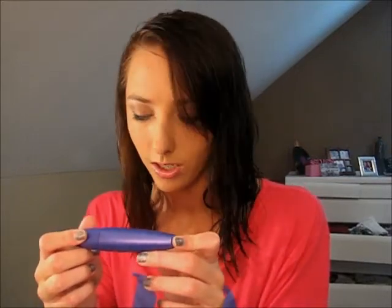I also got the Lash Blast Fusion mascara in black, and I really like it. I've never used CoverGirl mascara before, so this was kind of a first. It's got short little bristles but it's really thick. My eyelashes are very long but not very full, so this really spread them out and made them look fuller. And it comes in a purple tube, so of course I'm going to love it — what girl wouldn't?